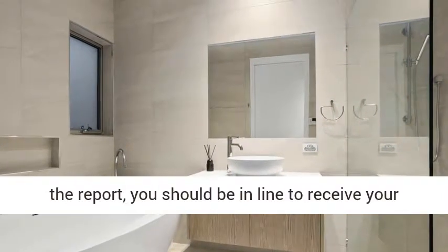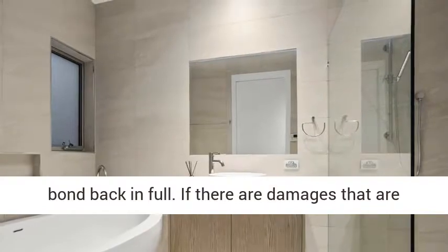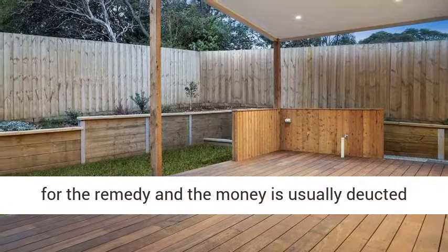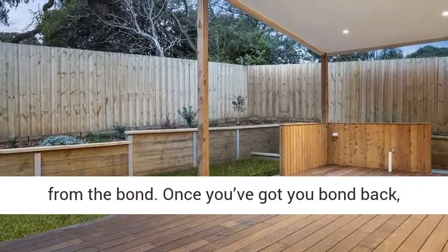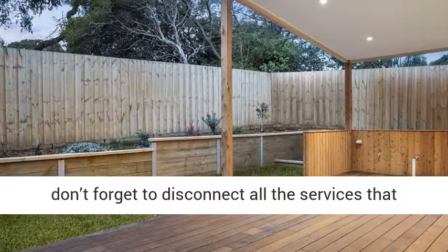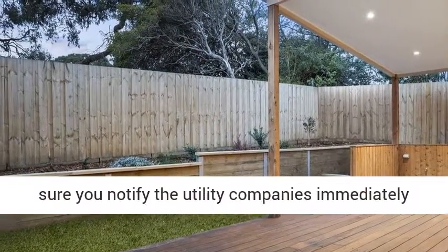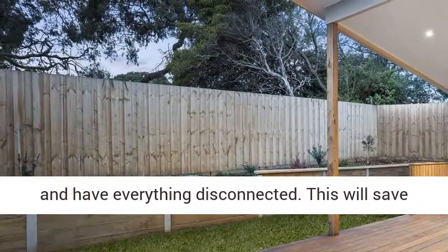If there are damages that are beyond general wear and tear, you will be charged for the remedy and the money is usually deducted from the bond. Once you've got your bond back, don't forget to disconnect all the services that are in your name. From electricity to water, make sure you notify the utility companies immediately and have everything disconnected. This will save you some unexpected bills later and create a straightforward connection for the next tenants.